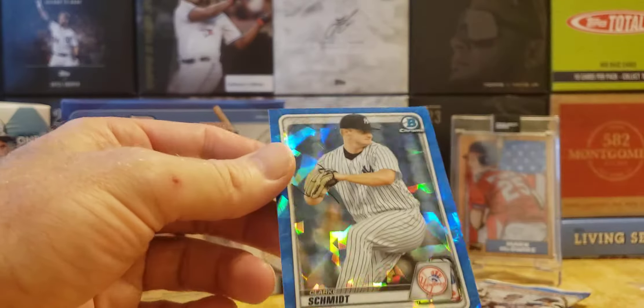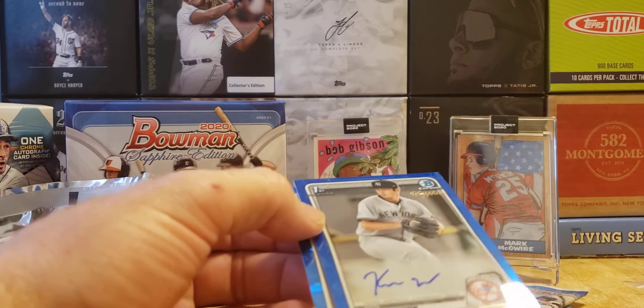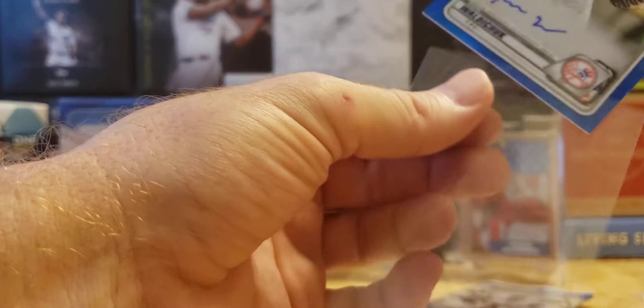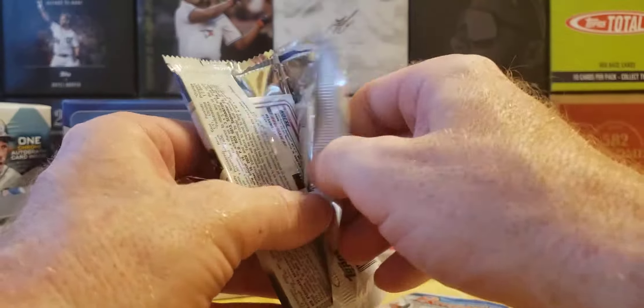It was a Yankees pack! Clark Schmidt, Florio — three out of four cards are Yankees. Let's penny sleeve that auto up. Two packs to go, we've got to get that Dominguez base card.